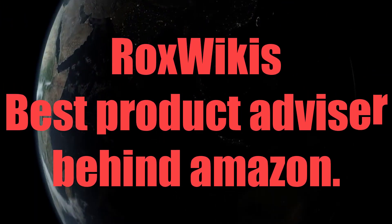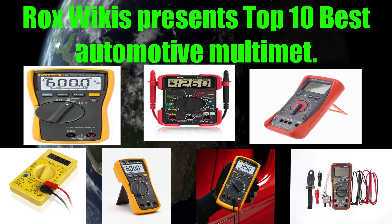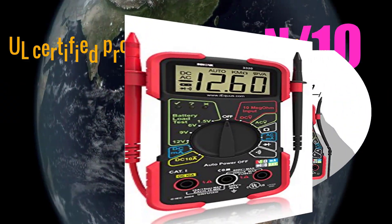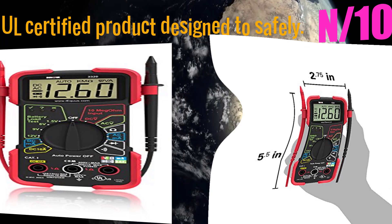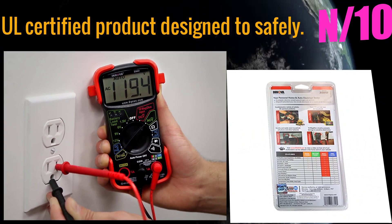Rocks Wiki's best product advisor behind Amazon presents the top 10 best automotive multimeters. Starting with number 10: all certified product designs to safely measure electrical values. Auto-ranging scales eliminate the need to dial in the correct range when making electronic measurements.